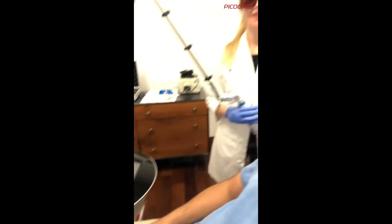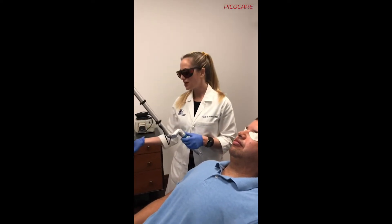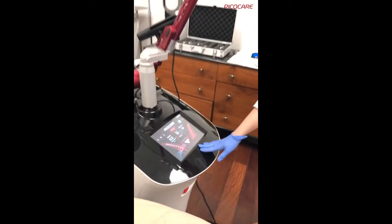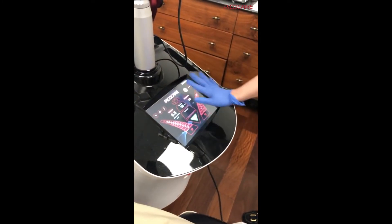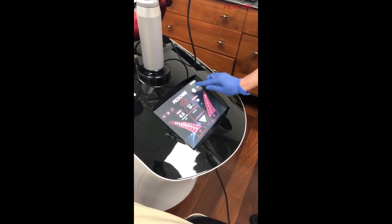We'll pause here so everyone can put on laser safety eye gear. Back now to start the melasma portion of the treatment using our PicoCare device by Wantec. I want to demonstrate just how easy it is to switch settings — you can increase energy without any recalibration, change the frequency or speed of energy delivery, and even change the handpiece.